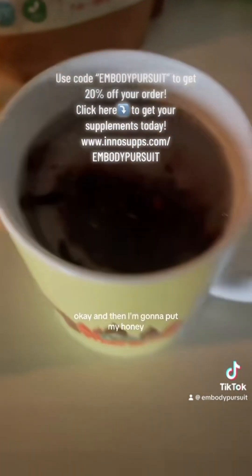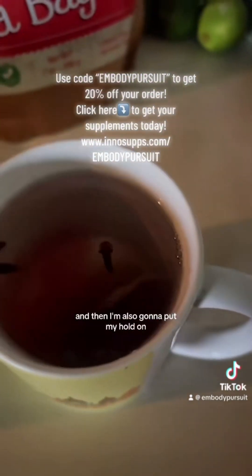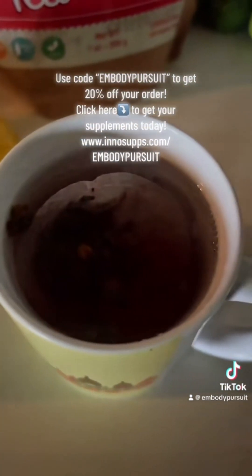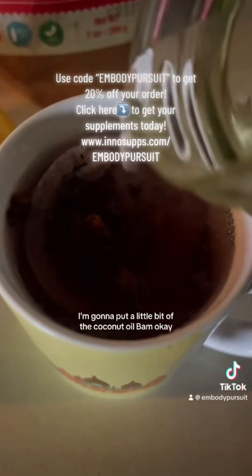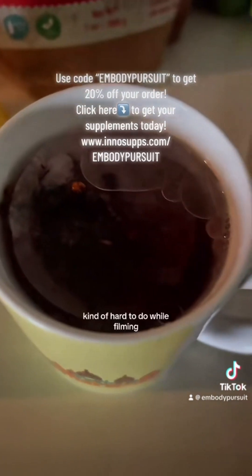And then I'm going to put my honey. And then I'm also going to put a little bit of the coconut oil — maybe just a little bit more. Kind of hard to do while filming, but that's okay.